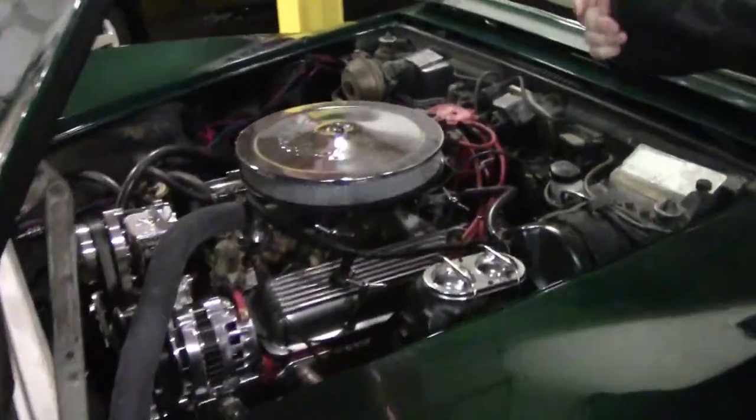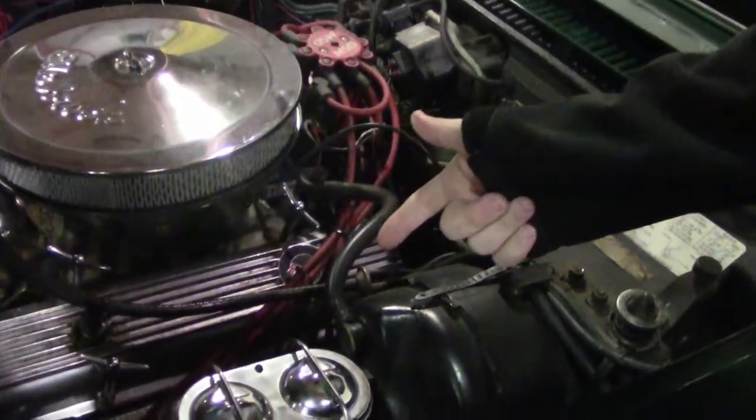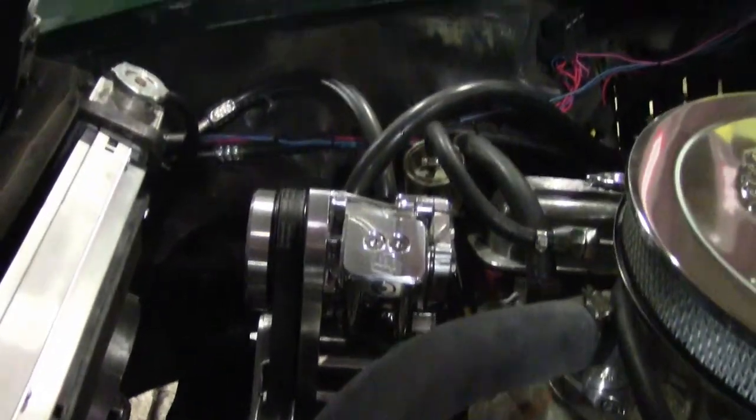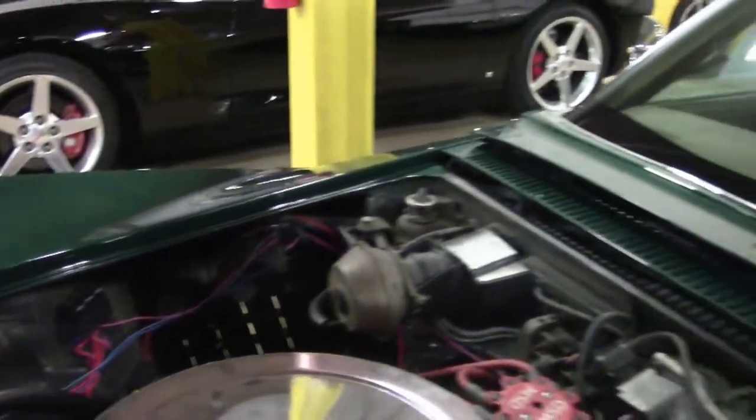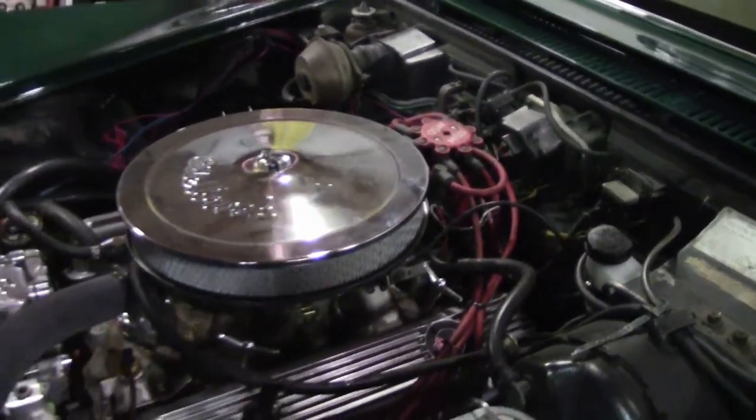The engine is a Chevy 350 with long tube headers on it. Beautiful radiator with extra fans, the underpulley with vintage AC, and a very well done MSD ignition — all very nicely done. We'll get it all nice and cleaned up for your visit.